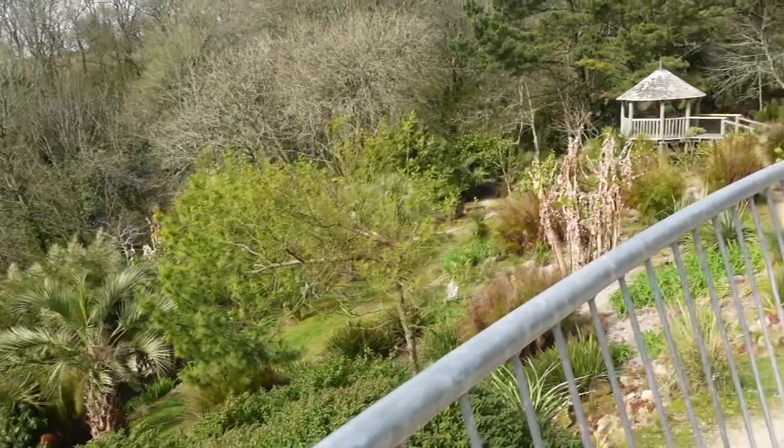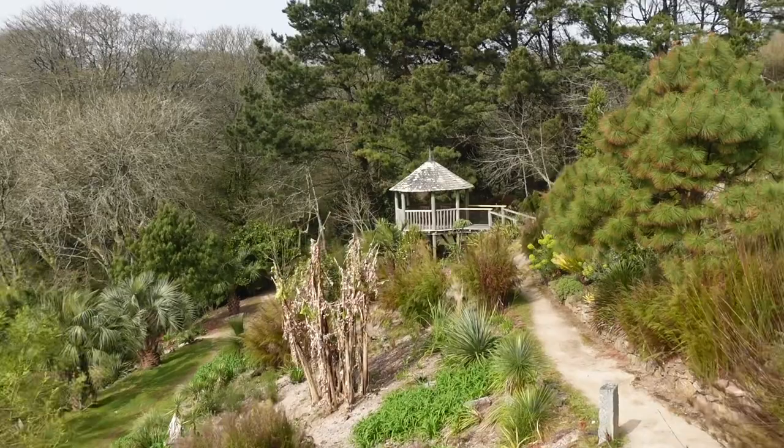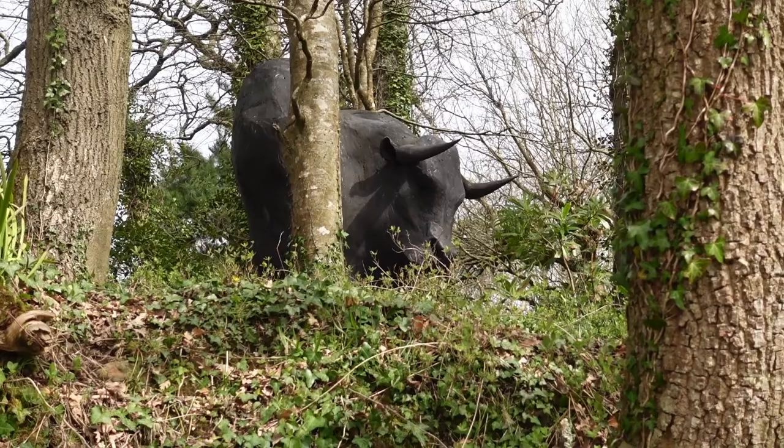Is that a gazebo? I see you up there, bull. I see you.